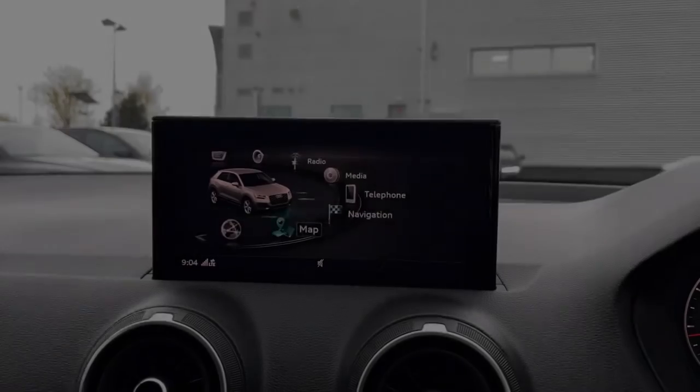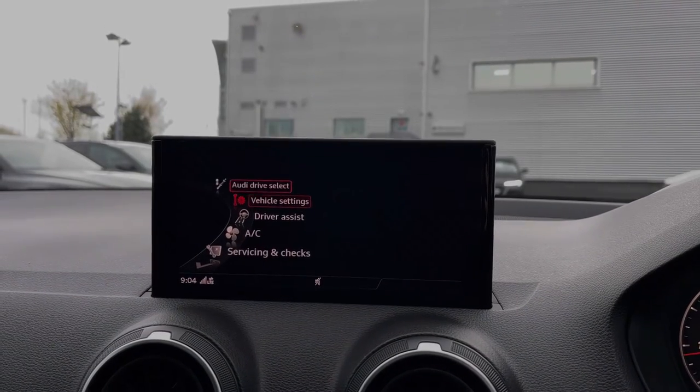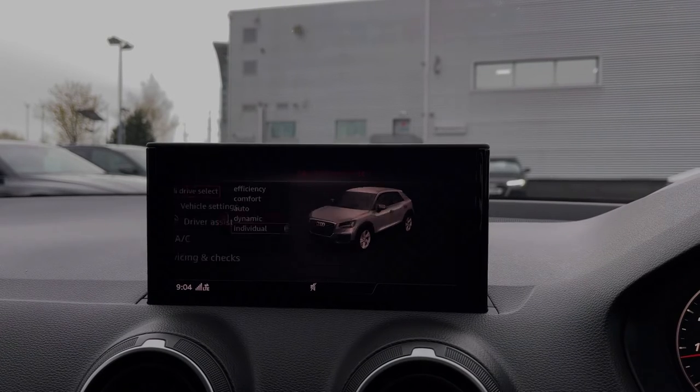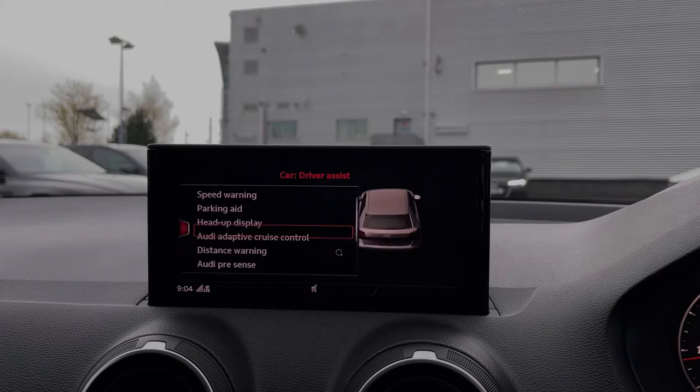Moving over to the multimedia screen display, you can come into the vehicle's menu to access the Audi drive select system with a range of different driving styles to choose from. We can also access a range of different driver assist settings and functions, like the car's parking sensors.